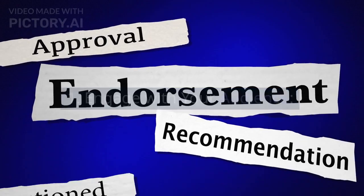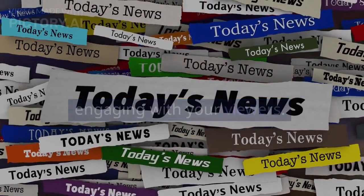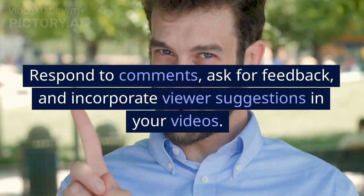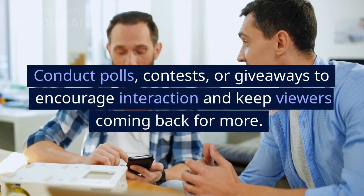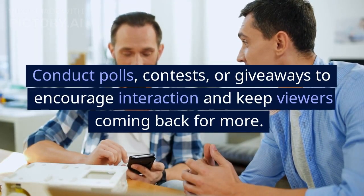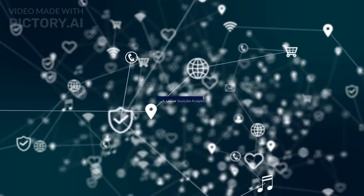Engage with your audience. Building a loyal audience requires engaging with your viewers. Respond to comments, ask for feedback, and incorporate viewer suggestions in your videos. Conduct polls, contests, or giveaways to encourage interaction and keep viewers coming back for more.